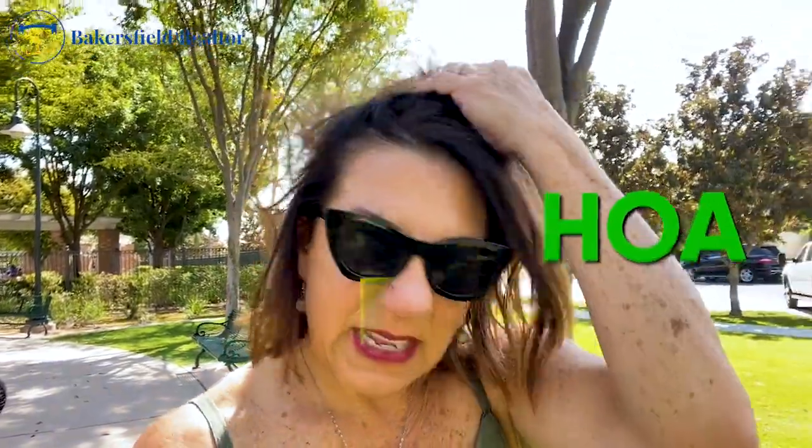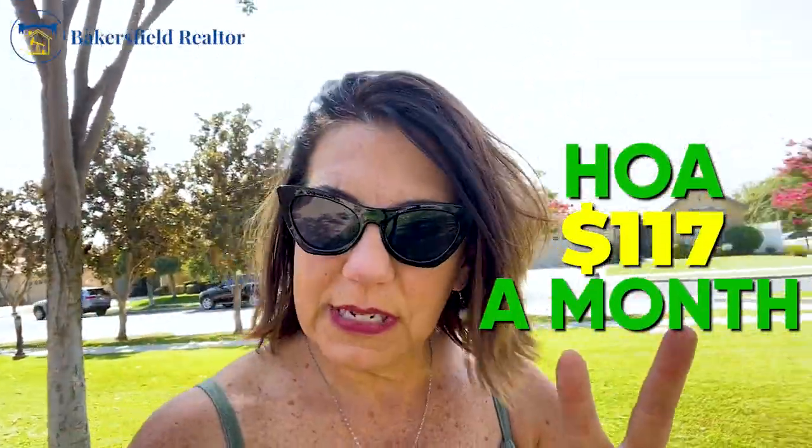The HOA is $117 a month. There are two entrances — you can enter off of Renfro or off of Stockdale Highway, so there are a couple of different ways to access the community. It's pretty large. I don't know the acreage, but it's large. I'll show you around.